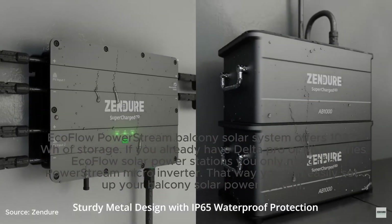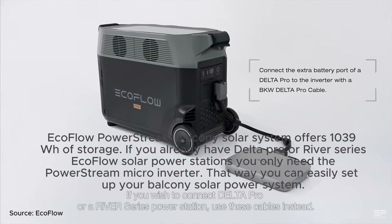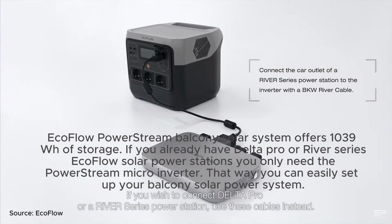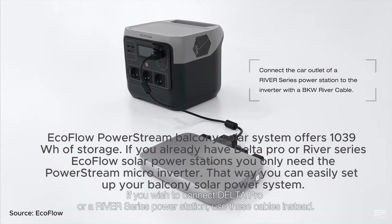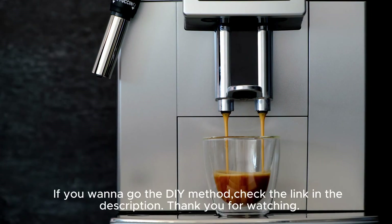The EcoFlow PowerStream Balcony Solar System offers 1,039 Wh of storage. If you already have a Delta Pro or RIVER series EcoFlow power station, you only need the PowerStream microinverter to easily set up your balcony solar power system. If you want to go the DIY route, check the link in the description. Thank you for watching.